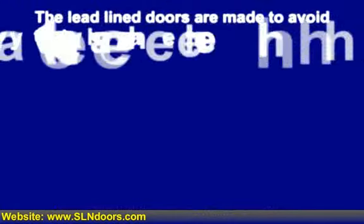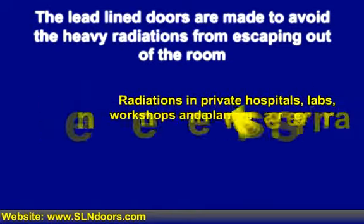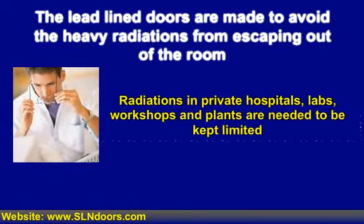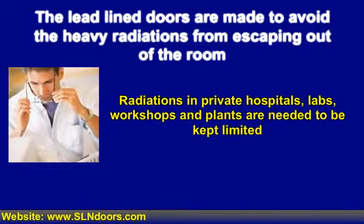The lead-lined doors are made to avoid heavy radiations from escaping out of the room. The radiations are dangerous and when anyone is subjected to them for an extended period, they could get impacted by adverse health issues. Places like private hospitals, labs, some workshops and plants as well — the application of radiations is extensive for a number of purposes.